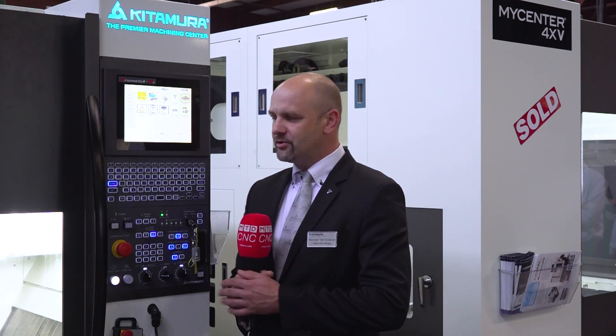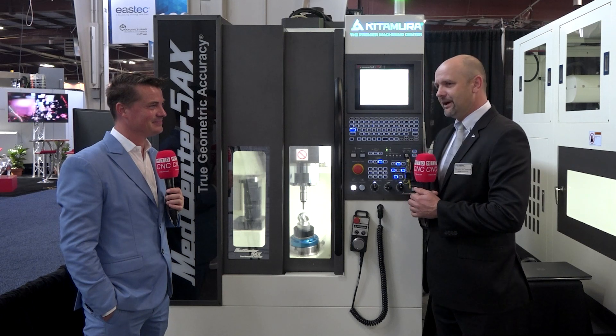Yes, Kitamura is known for its accuracy. I ran into a customer once who bought the HX250, our smallest horizontal machine. After machining the parts, the customer realized they had to get a better quality CMM because they were not able to measure the part to the accuracies their machine provided. So yes — super accurate, super durable, and a reliable machine.